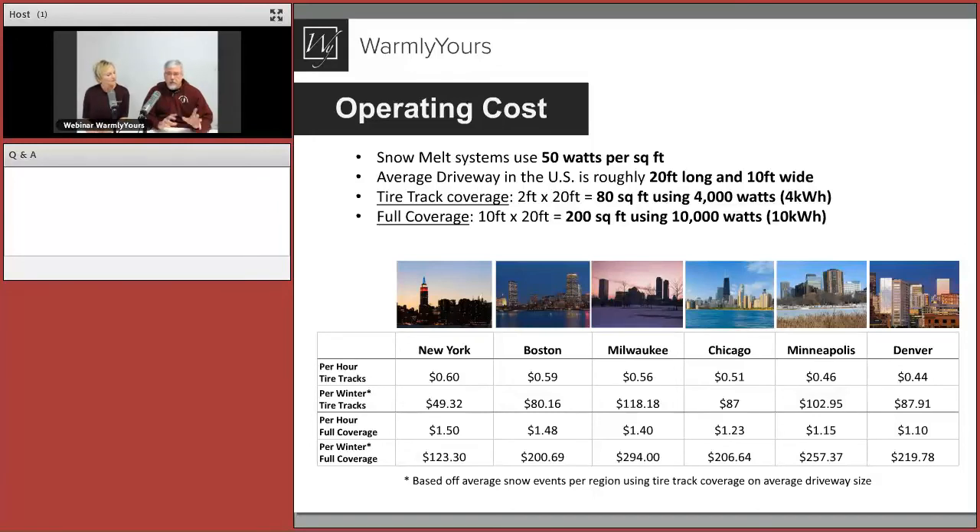Mike asked: do you have a system for existing concrete driveways? Anything is possible if you have enough money and time. With a retrofit, you have to use cables — not mats — and you have to pay someone to cut concrete every three inches across your entire driveway, then fill it back in, and it usually won't look the same. The labor is atrocious. It can be done, but 99% of people put this in when they're replacing or making a new driveway.